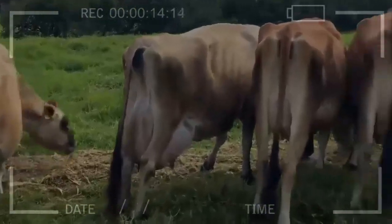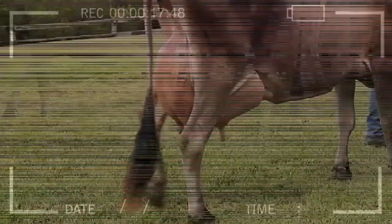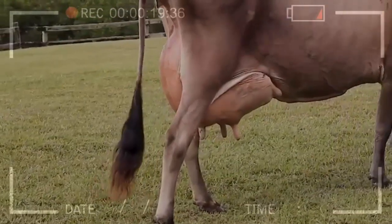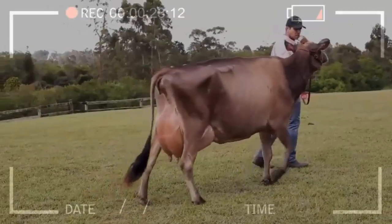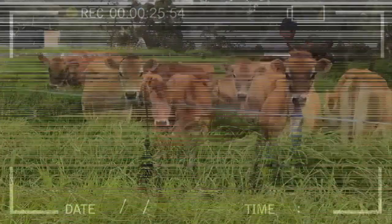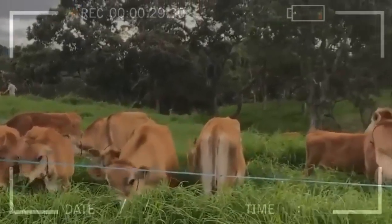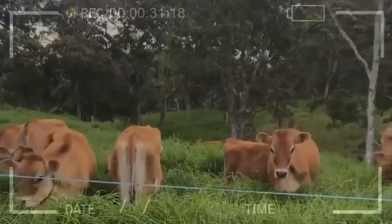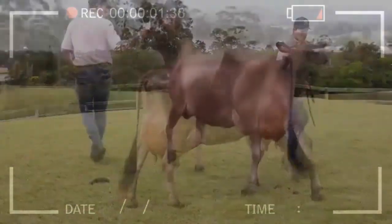The origin and evolution of Jersey cattle. It is unknown for certain which breeds gave rise to it, but black cattle coming from Great Britain and red cattle from Normandy are accepted as bases of origin. It was in the year 1734 that cattle producers, due to the characteristics of this breed, prohibited the entry to the island of cattle not intended for meat production, with the vision of preserving the genetic purity of the Jersey dairy breed.